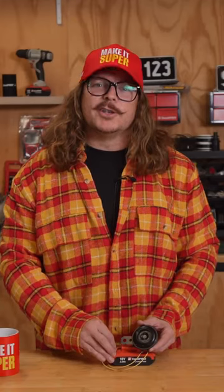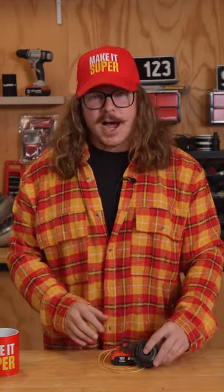Why did the cow wear a bell? Because its horn didn't work. I'm not just being obnoxious — I'm talking about the humble car horn.